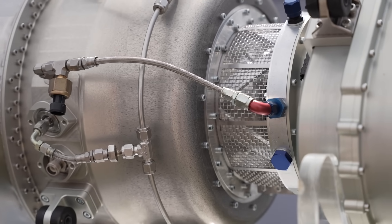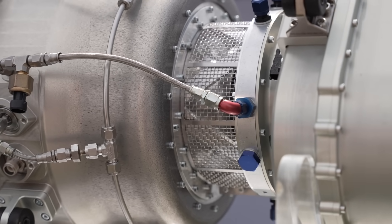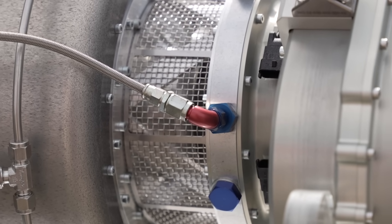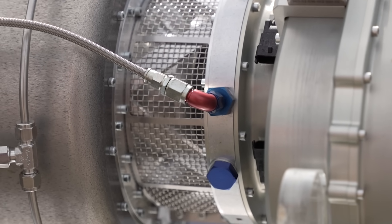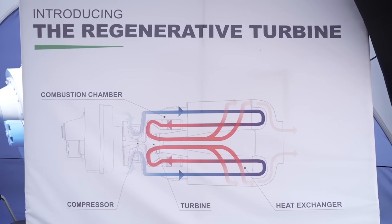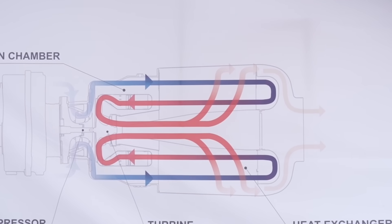TurboTech has existed for seven years, but we have been working on this concept for almost 15 years. It's a very unique concept in light aviation because we are the first company in the world to put on the market a regenerative cycle turbine. It's a micro turbine that integrates a recuperator — a heat exchanger that recovers heat from the exhaust gas — resulting in a very low fuel burn turbine.